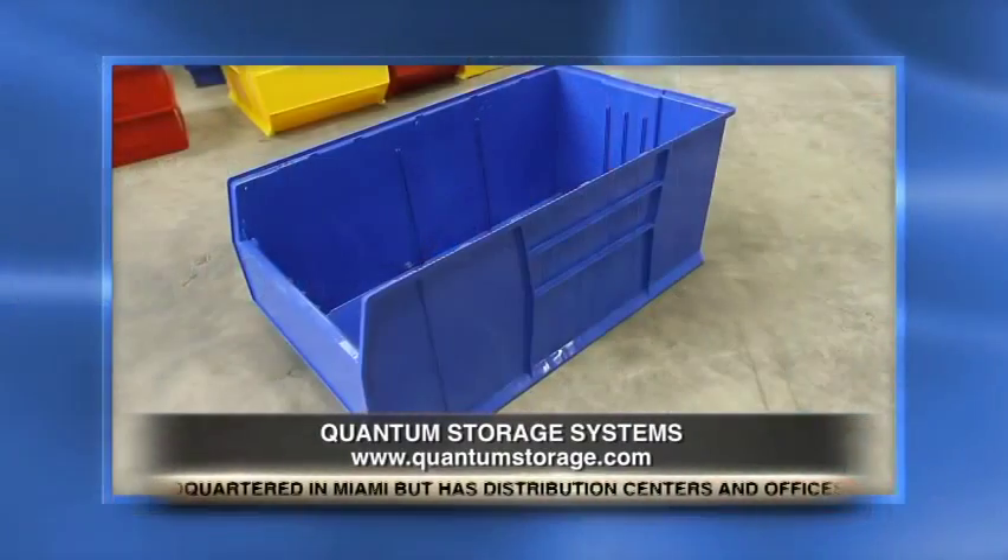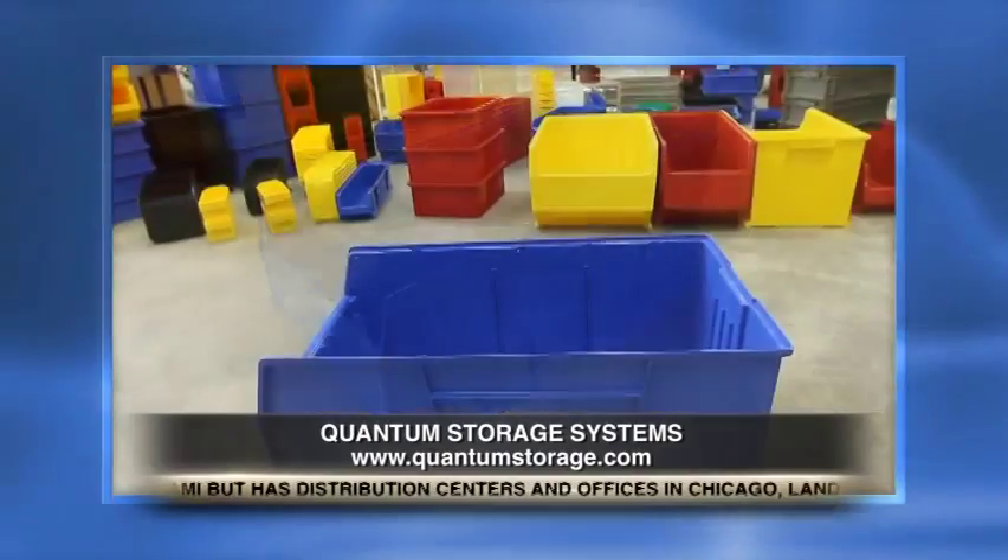Tell us a little more about Quantum Storage and exactly how you approach these challenges and what kinds of things you offer. Like Dean said, we have a variety of products that handle light duty all the way up to heavy duty storage capacity needs. As you can see, these things are extremely small, and we can also provide bins 42 inches long and 24 inches wide that fit on pallet rack.